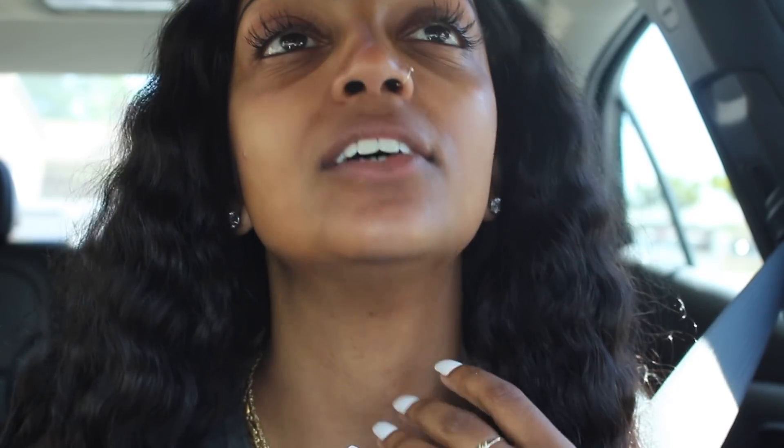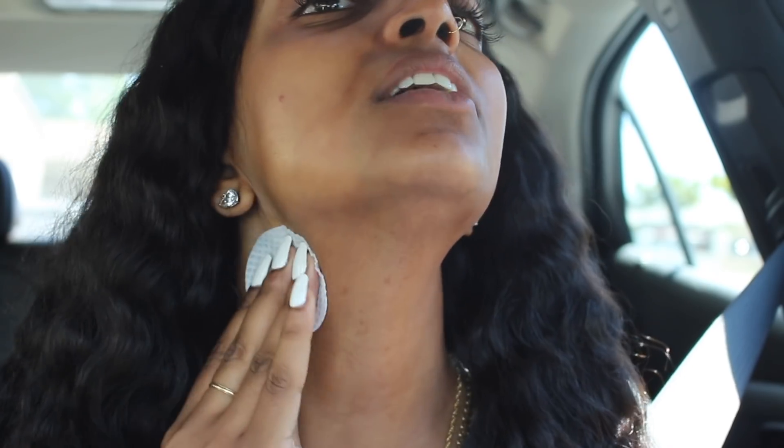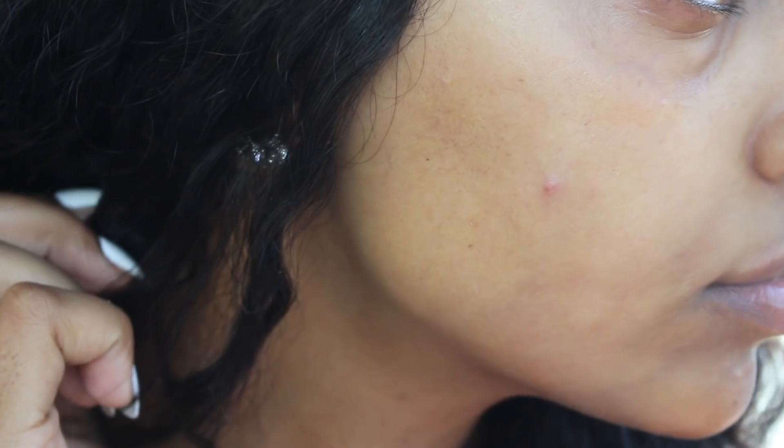I take it down to my neck because I would get breakouts there, so I want to continue to prevent breakouts from happening there. That is day one and that is that — that's all I'm going to do throughout this process. Let's see how long it takes for this pimple to go away.